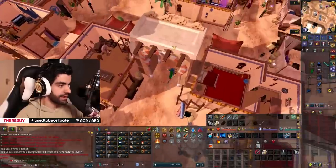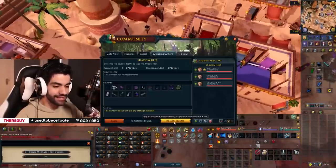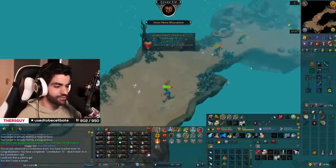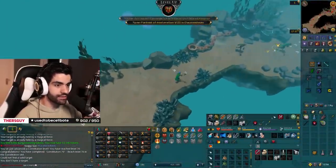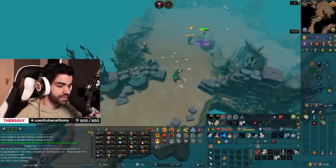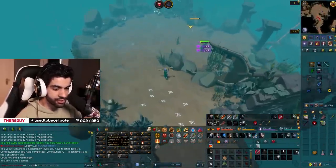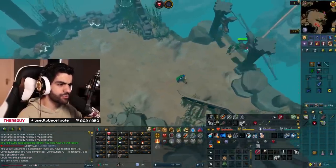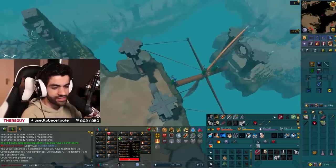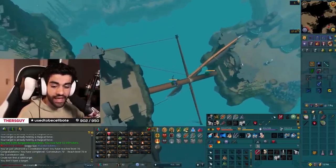Hey look, we killed the boss! Alright, I'm going back to the gnome shop because I need more food. That is 70 Constitution, which means we can actually get access to Zamorak's Fortress in the Godwars dungeon — which is quite large. I don't think we're going to be doing Krill super soon because technically we're going to have Crypt Bloom anyway. But access granted!